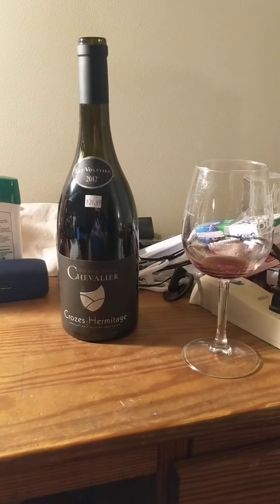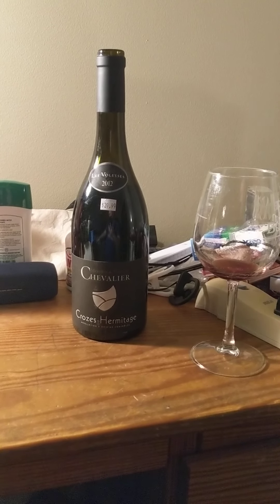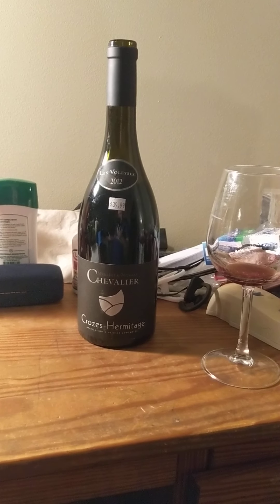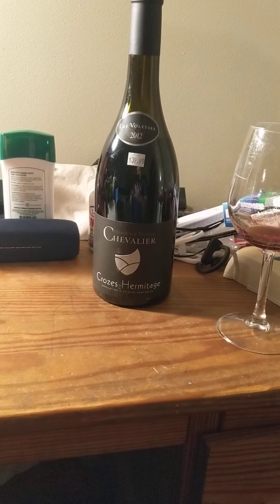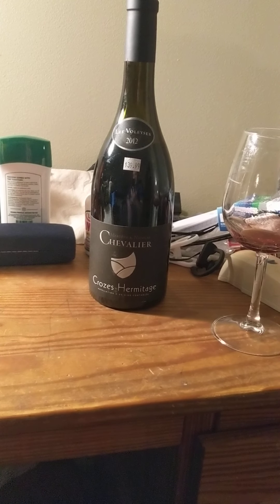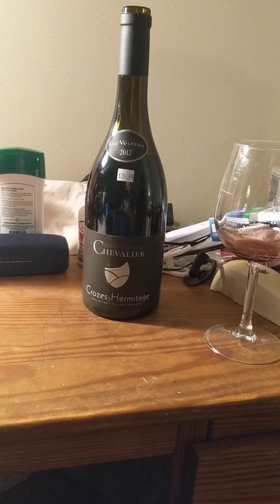Thank you guys so much for watching. I apologize for any background noise, especially in the last part there. But if you did enjoy it and you need a French wine, there you go. It's from Frank's Wine and Spirits — not telling you where Frank's Wine and Spirits is, you'll have to find them yourself. Frankie is just Frankie. Good night everybody.